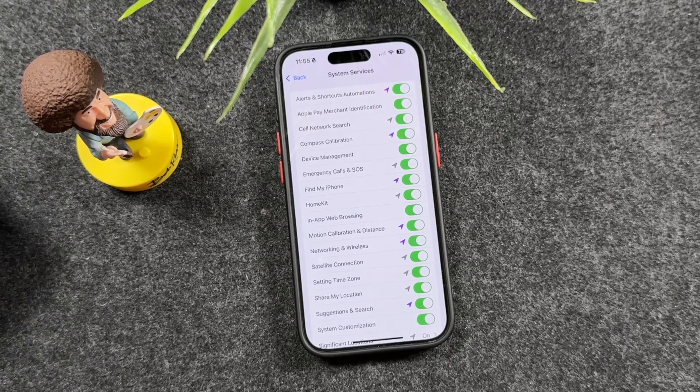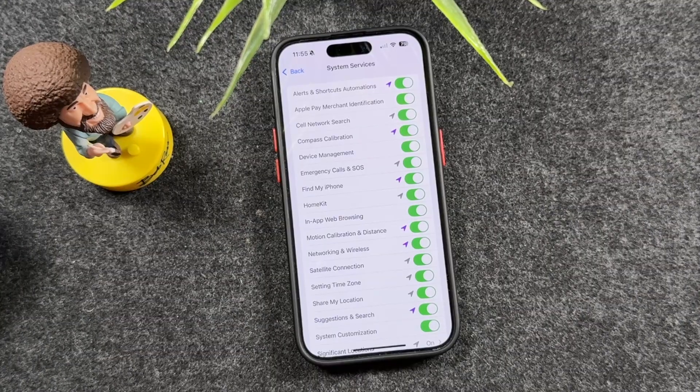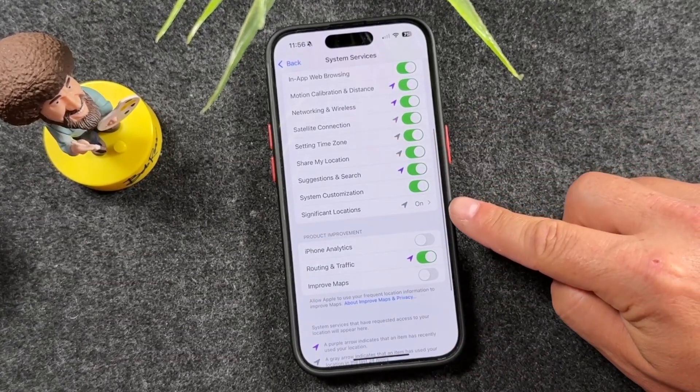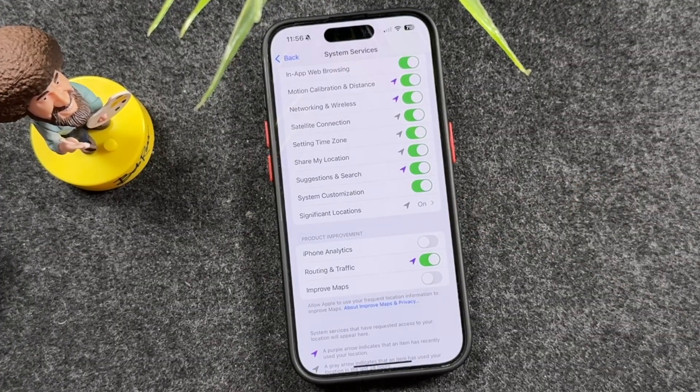If you own an iPhone, there are five settings you need to turn off right now. These are draining your battery, tracking your location, and slowing your phone down. And Apple's not really doing a good job of telling you about it, so I will. Let's get started.